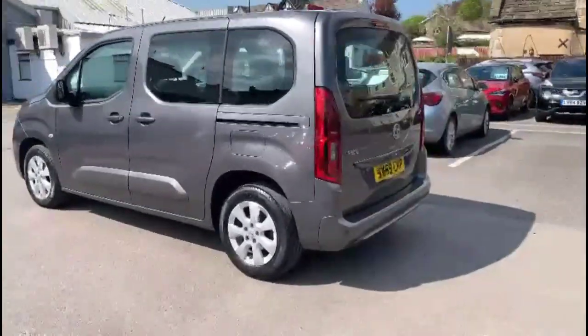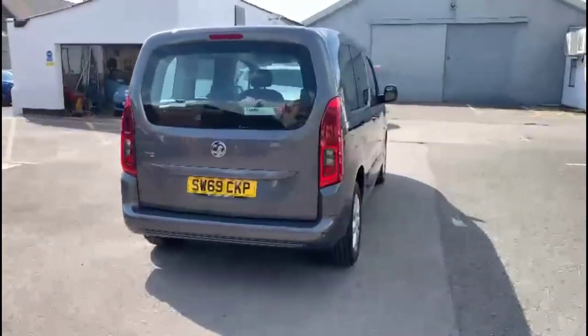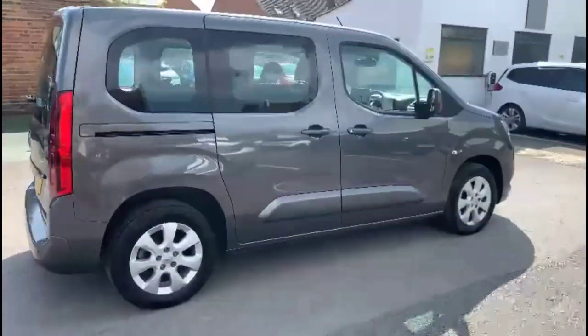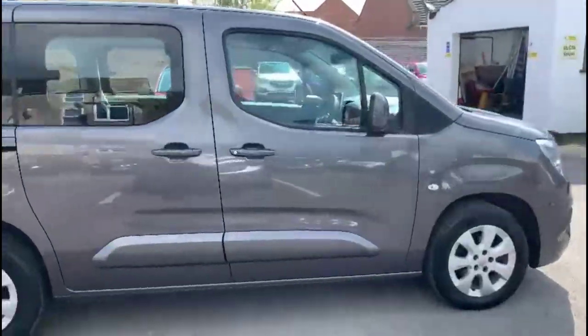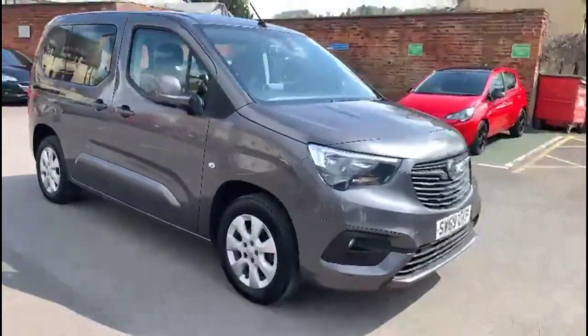It comes with many features including high-level LED brake lights, rear fog lights and parking sensors, 16-inch alloy wheels, slide-in rear doors, colour-coded door handles and mirrors, and daytime running lights.